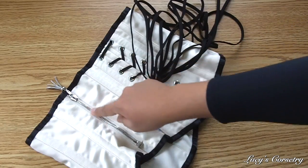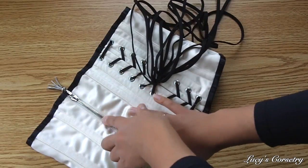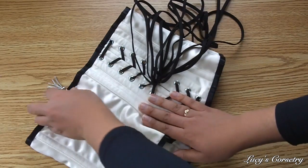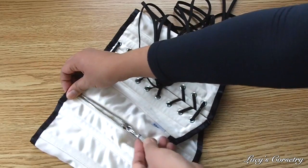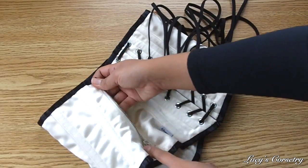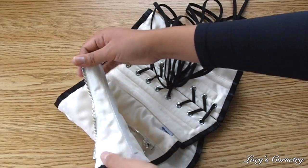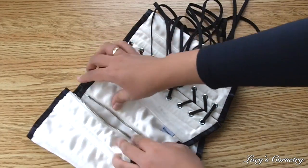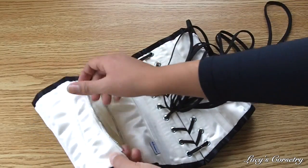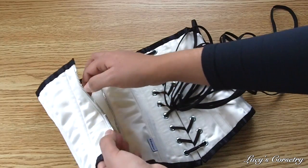The zip closure is about six inches long and has metal teeth, which in my opinion is a bit stronger than nylon. This is not a YKK zipper — it says RiRi on it, so I'm assuming that's a different brand. It seems to be holding in fairly well. This is secured with what looks like a single line of stitching, but it might be lock stitched so it might be stitched twice. It is not supported by any bone underneath, so it is a bit flexible and tends to bow in a little bit when you're wearing it.